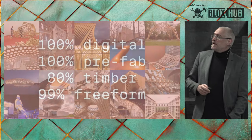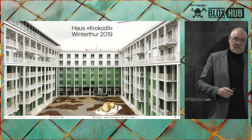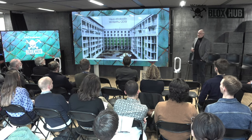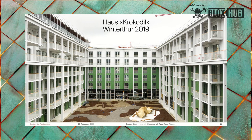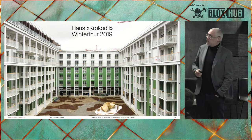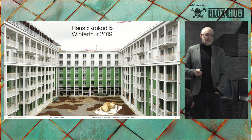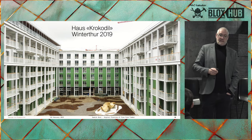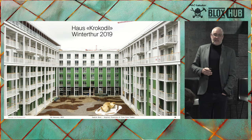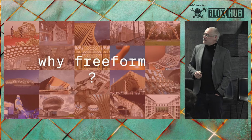We've also jumped into more orthogonal buildings. This is a building in Winterthur, Switzerland called House Crocodile — an eight-story housing block with 250 apartments, completely made in timber. It was a pilot project to find out if we could translate the tricks learned from crazy, curvy projects into the standard orthogonal realm. And I have to say, we almost failed. The building's there, it's standing, everything's fine, but it cost us a lot of nerves.